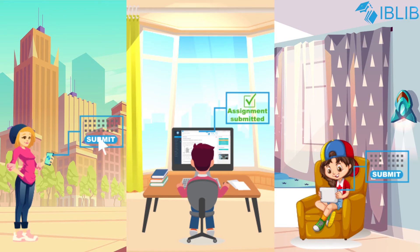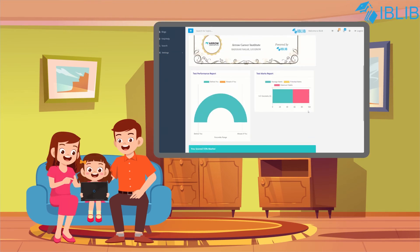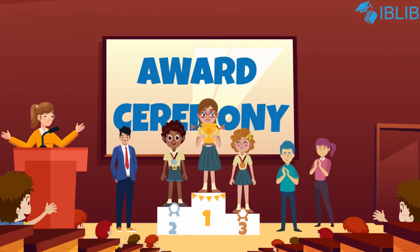Eblib works on a latest AI technology model which can help parents to see results and performance instantly. The Eblib platform allows parents to understand their child's learning and push them toward their desired outcomes.